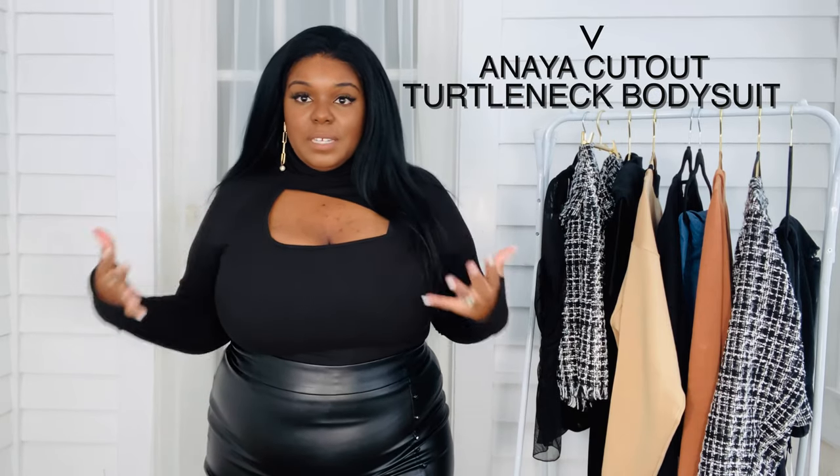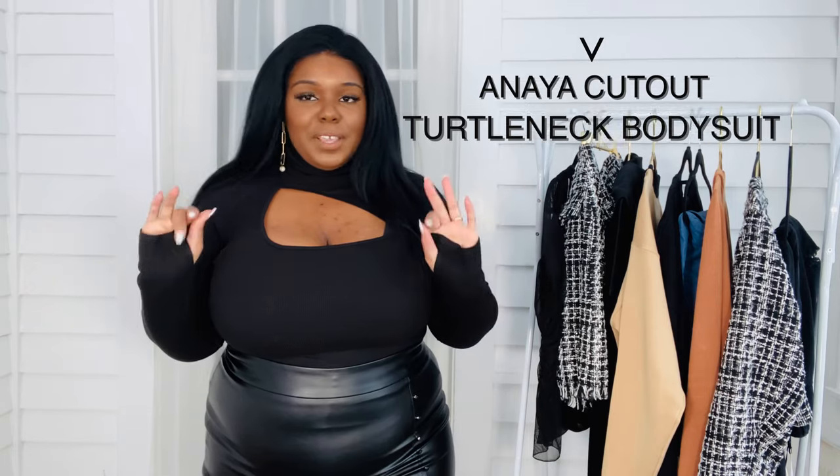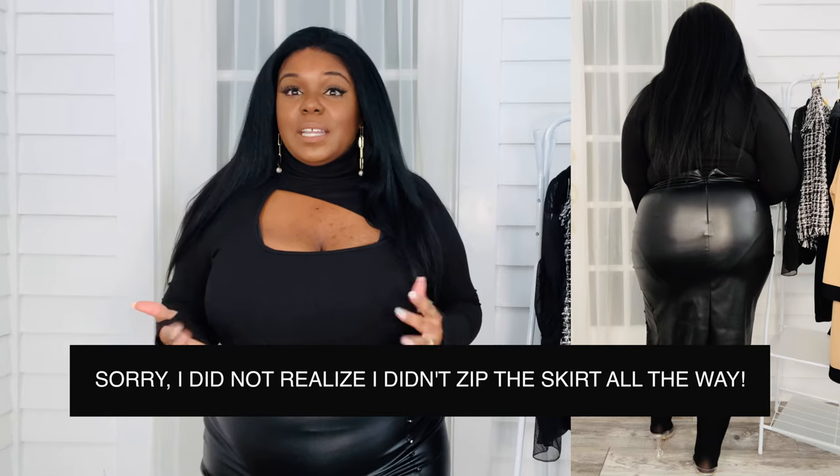Let's get into the Anaya cutout knit bodysuit. This bodysuit has thumb holes, which I love and think is super sexy — it really calls attention to my nails. I also love the cutout. I get that turtlenecks are supposed to keep you warm, but oftentimes I feel constricted and like I'm being suffocated in turtlenecks. This particular one is super open. I do have on a full bra with this, which is fantastic — I don't have to worry about pulling up a bra. Even though my bras from Cacique are very supportive, I always end up tugging at my bra — it's a mental thing.